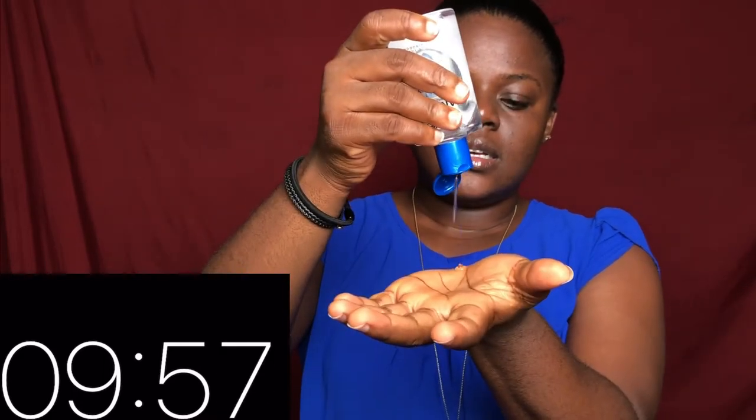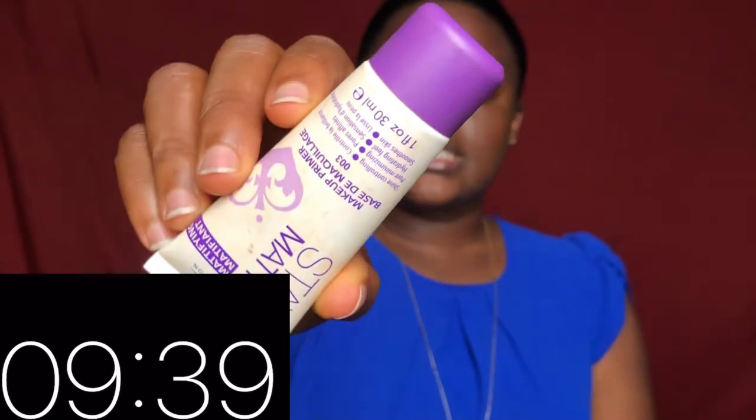The first thing we're going to be doing is to use a hand sanitizer. I'm very sure everybody knows what this is for considering what is out there. You actually want to sanitize your hands because it's going to your face and all of that.